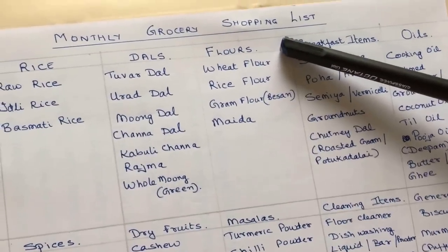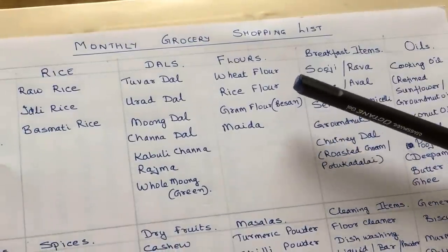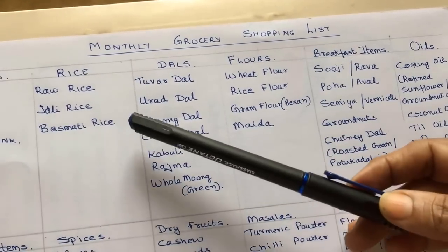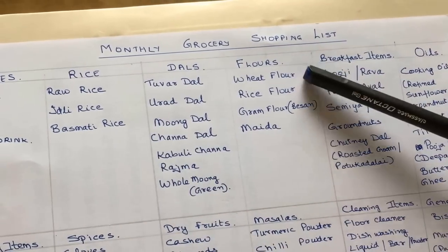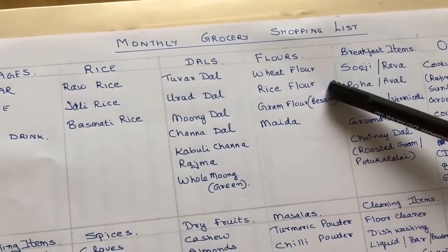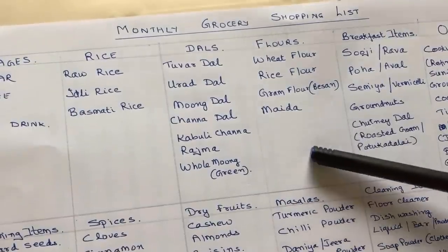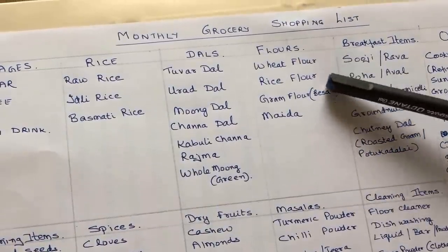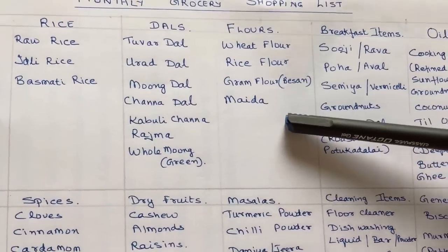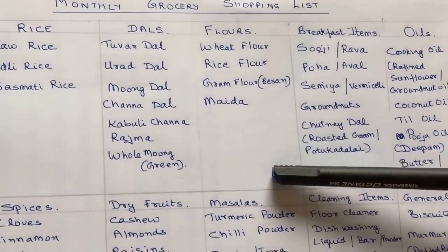Next, coming to the flours. If you are a majorly rice-eating person, take 10 kgs of rice as mentioned. But if you eat more chapatis, then have 5 kgs of atta and reduce your quantity of rice. If you eat only rice, then 2 kgs of atta will do — that depends on personal choice. Apart from that, you should buy 1 kg of rice flour, another kilo of gram flour or besan, and also maida or all-purpose flour. These come in handy for various preparations — breakfast items, dinner items, or snacks — and are very useful when guests suddenly drop in.